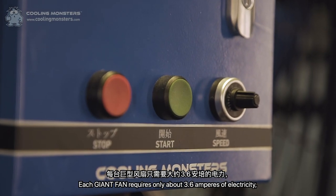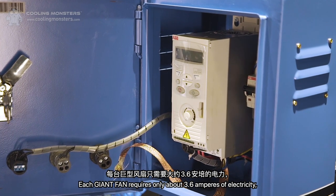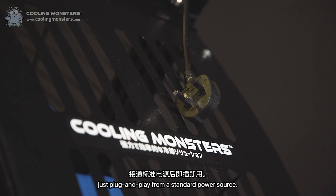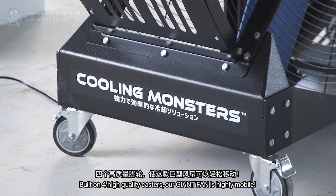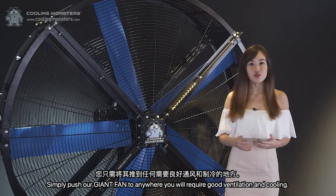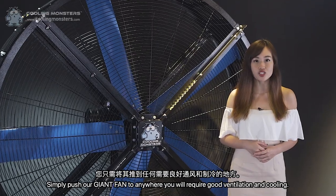Our Giant Fan requires only about 3.6 amperes of electricity — just plug and play from a standard power source. Built on 4 high-quality casters, our Giant Fan is highly mobile. Simply push it to anywhere you require good ventilation and cooling.